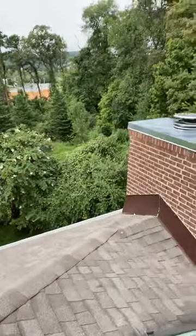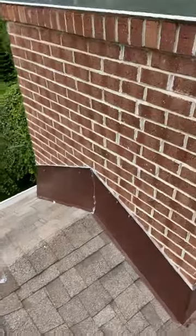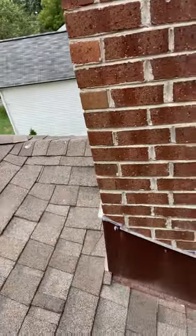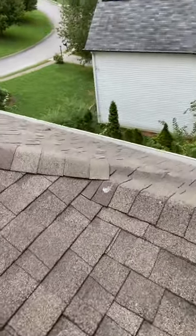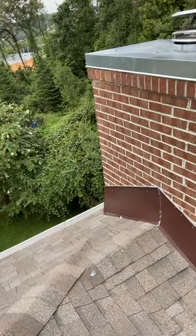The last thing that we did is we reflashed the chimney. Here's the new chimney flashing — you can see that's covering up all that old junk that was there. This looks a lot better, it's a lot cleaner, and definitely going to pass inspection now.